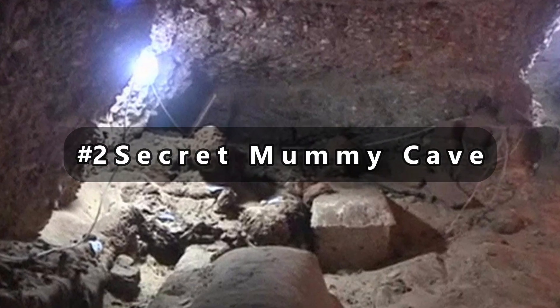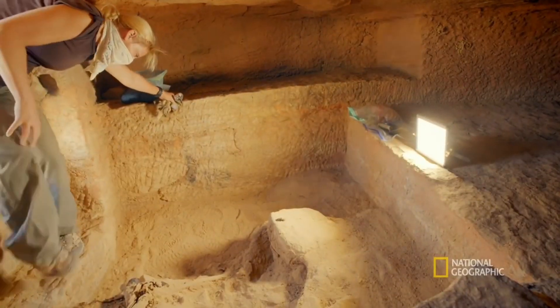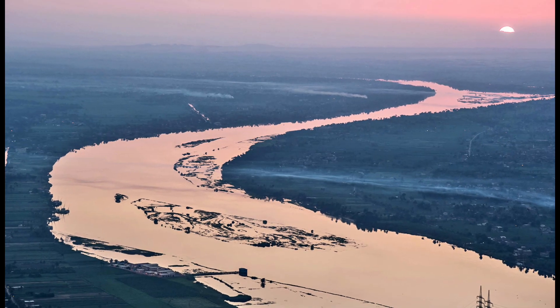On number 2, we have the Secret Mummy Cave. The royal cache, also known as TT-320, is an ancient Egyptian tomb located next to Deir al-Bahari in the Theban necropolis, directly across the Nile from Luxor.